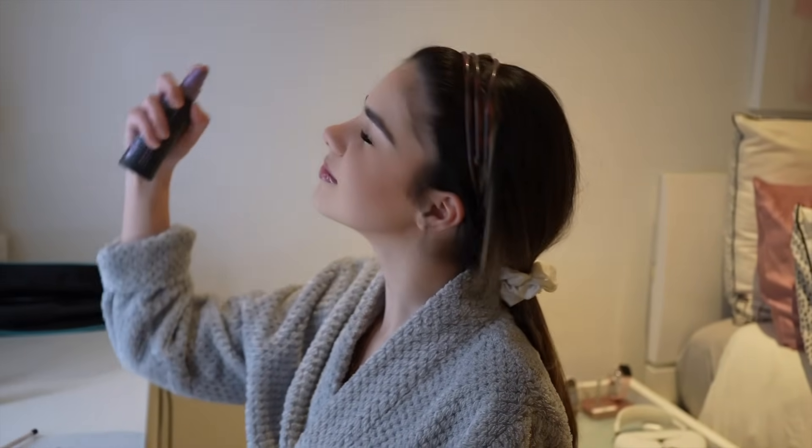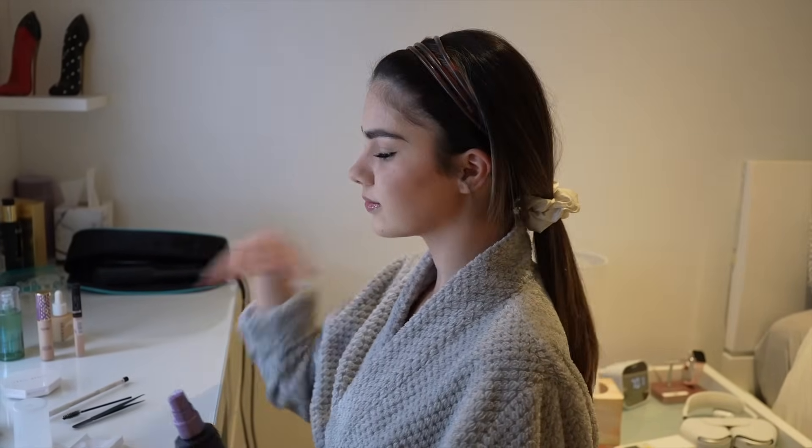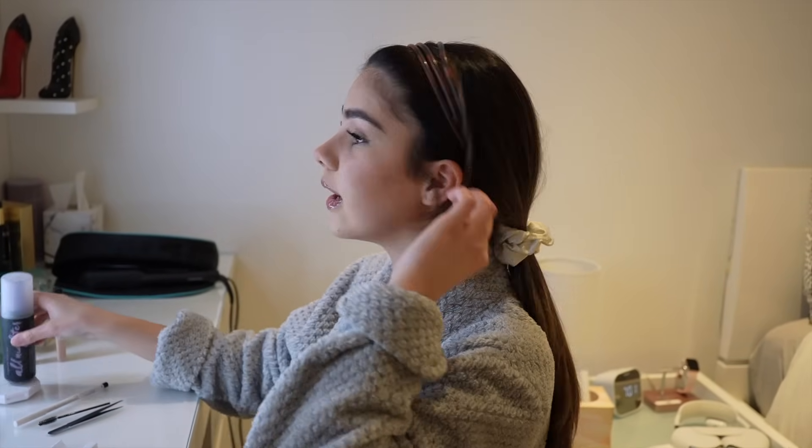A little bit of setting spray, and my makeup is all done now. So now it's time to finally get dressed.